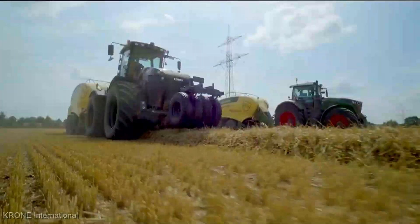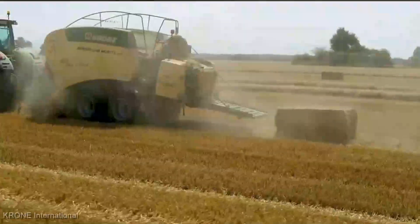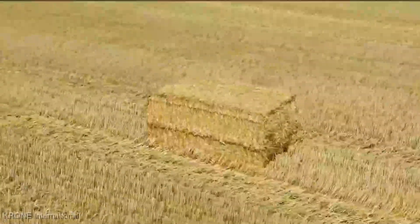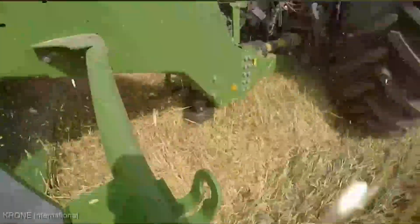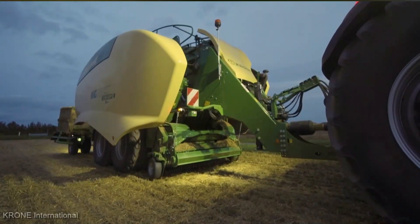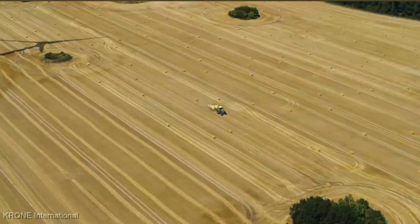Let's kick things off with sheer performance. This beast boasts a jaw-dropping 1,247-inch bale chamber, making it one of the most formidable balers on the market. It's like a titan on a haymaking mission, turning out bales that are not only massive, but dense and uniform. Say goodbye to those loose, floppy bales of the past. The Krohn Big Pack 1290 HDP-2 is designed with precision in mind — it's like having a haymaking virtuoso right there in your field. If you're ready to elevate your haymaking game to a whole new level, the Krohn Big Pack 1290 HDP-2 XAC baler is the ace up your sleeve. This baler is the epitome of haymaking excellence.